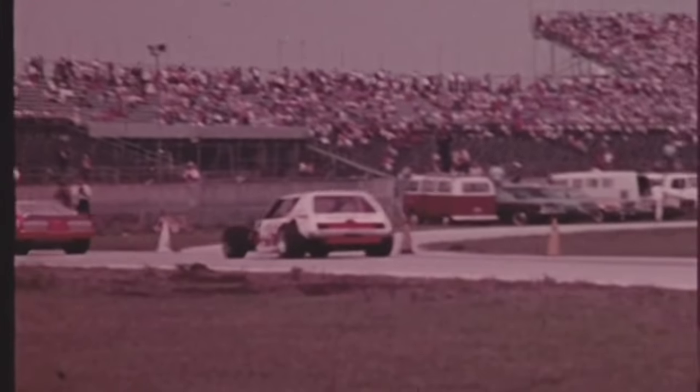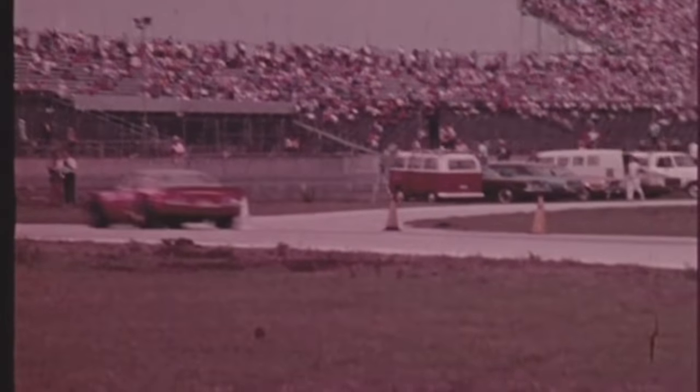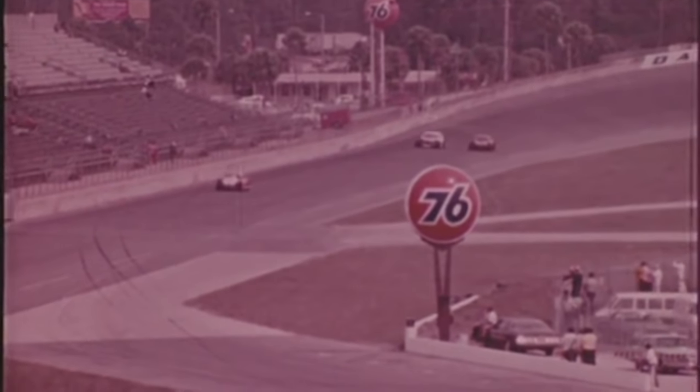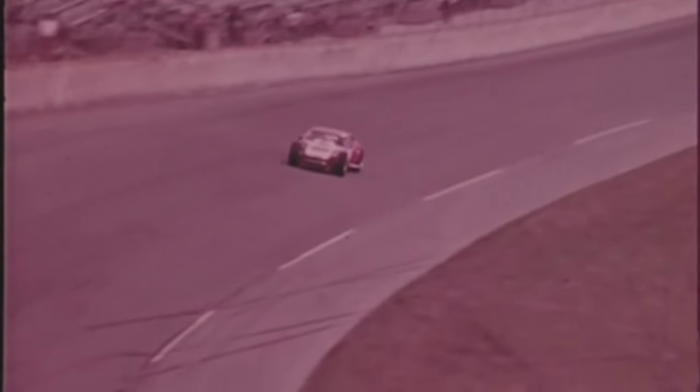Troyer corners at number six like he's riding on a rail. Richie Evans is challenging Radford for the second place spot through every turn. On the front chute, Evans takes the low groove and passes Paul Radford to grab the number two spot.